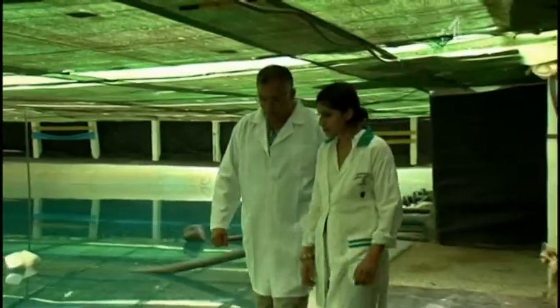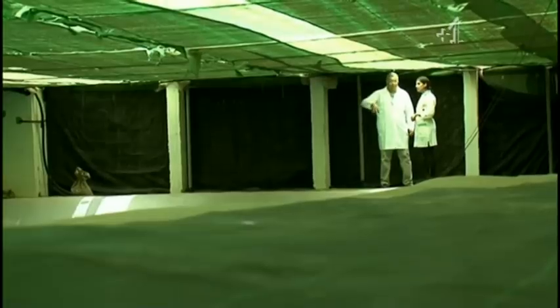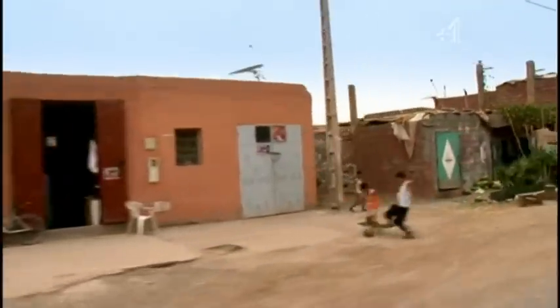Where do you get it from? Water is the origin in the ground, 140 metres. Morocco uses 92% of its water for agriculture, at a time when approximately 2 million Moroccans remain without access to a clean water supply.